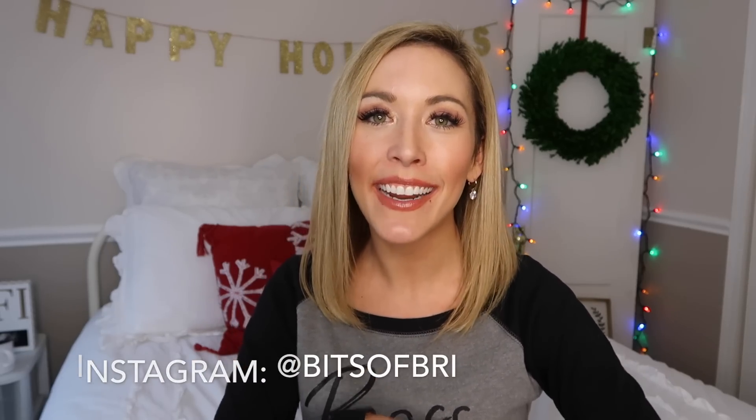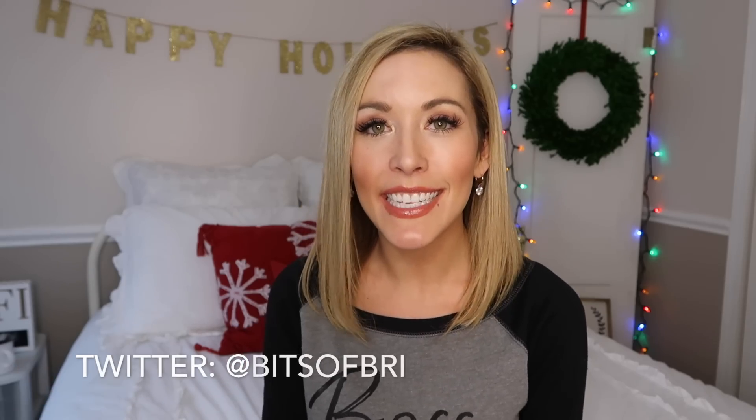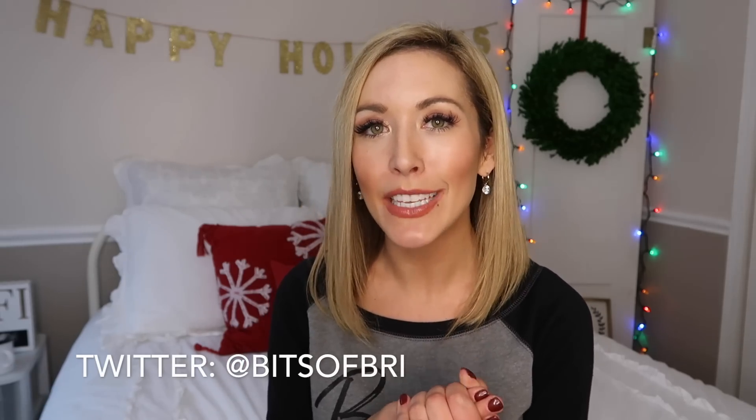Click that red subscribe button if you're new here. For context, my son Landon is three and a half and my little girl Presley is one and a half. They're so excited for Christmas this year, which makes me as a mom over the moon.